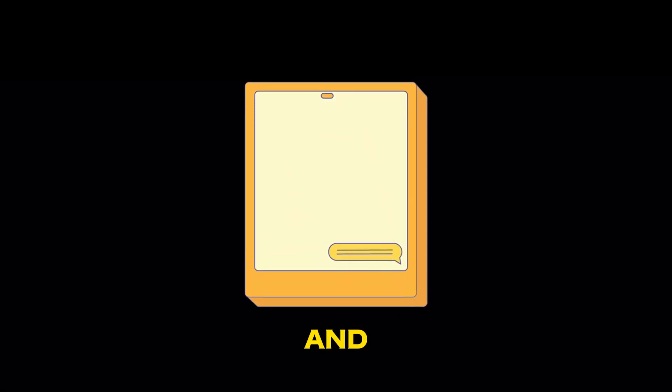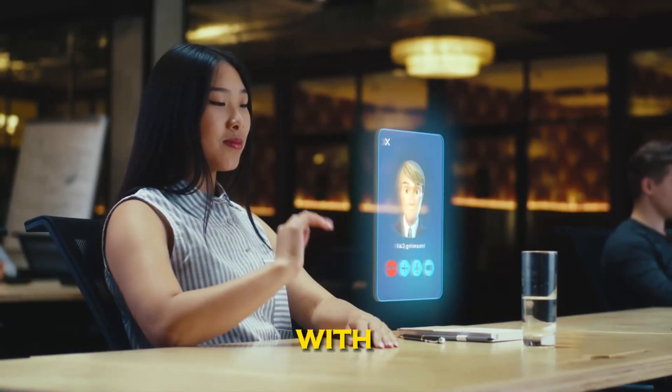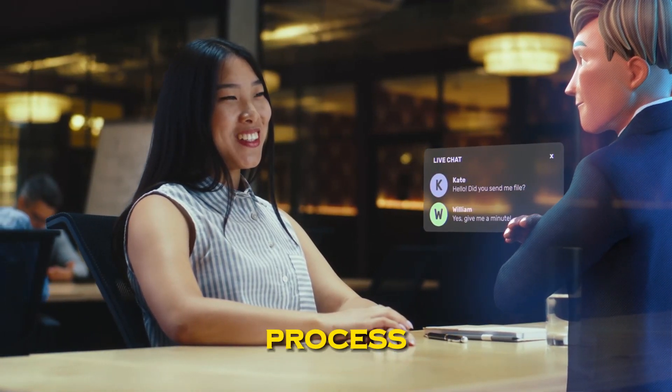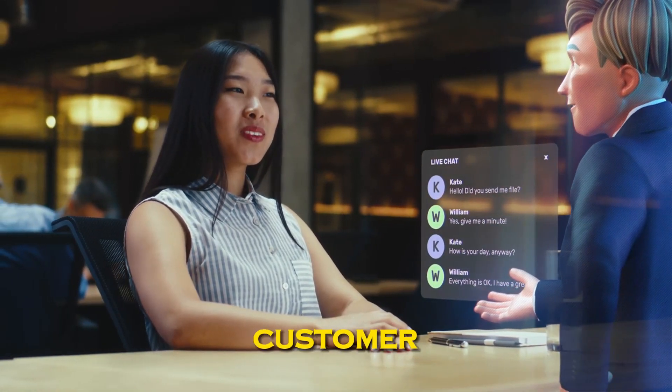3. Chatbots and Virtual Assistants. Integrate AI-powered chatbots and virtual assistants to engage with customers in real-time. These tools can answer queries, provide product information, and even process orders, offering round-the-clock support and improving customer satisfaction.